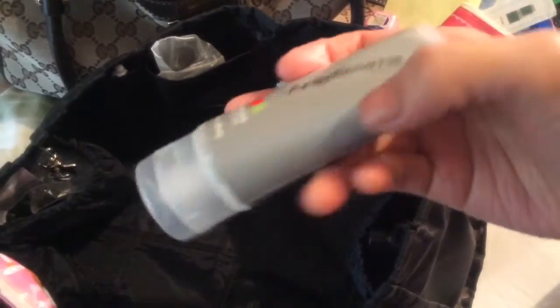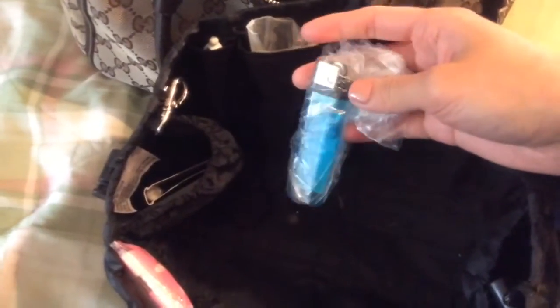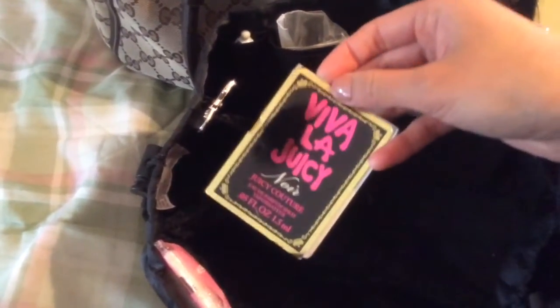My little side pocket has a lotion in an apple pear scent — Angelissima. This was a gift, so I don't really know where it was purchased. This side has a lighter. I don't smoke, but I feel the need to have a lighter with me in case I ever need a fire. This is a sample size of Viva La Juicy Noir. I haven't really sprayed this much. If you've smelled Viva La Juicy before, it's probably similar. I like to put one of these little samples in my bag because I don't have a mini bottle of perfume.